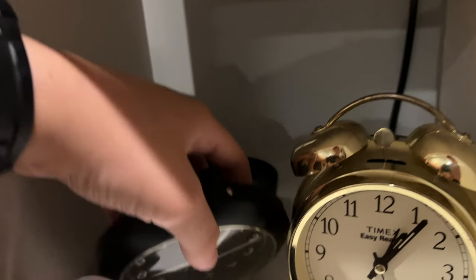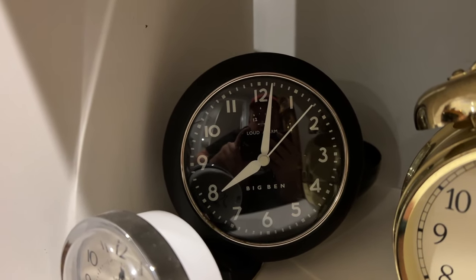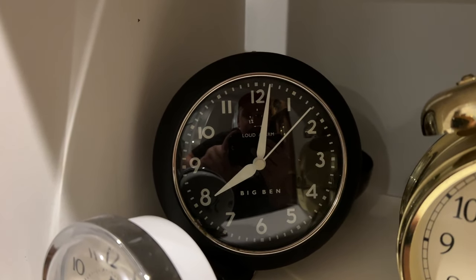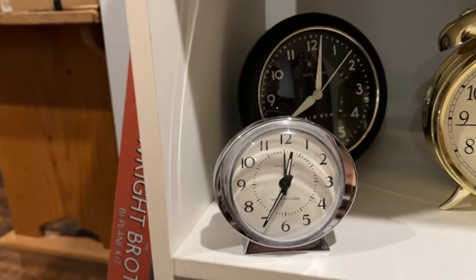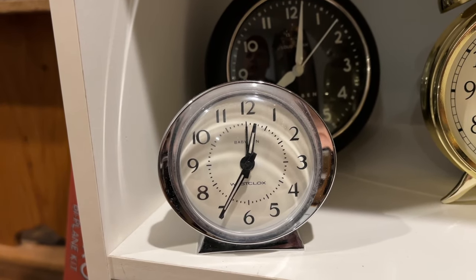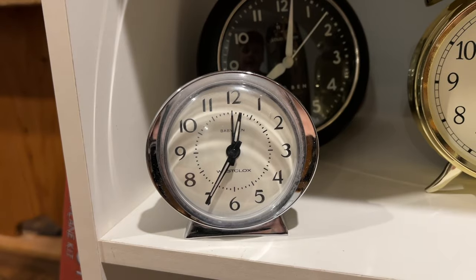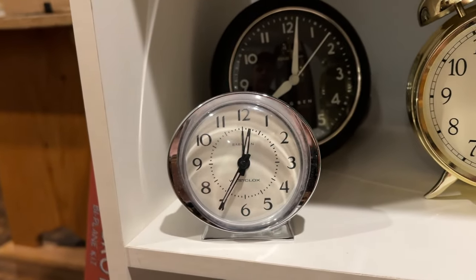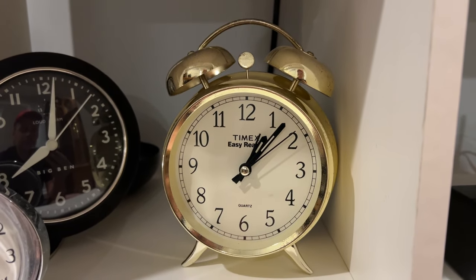Moving over, we have another Westclox Big Ben-style clock — or at least I think it's Westclox. I got that from Goodwill; it does work but is kind of finicky. This is another Westclox Baby Ben clock, though from what I've been told — and I had a discussion about this on Discord — it might not actually be a Westclox. I honestly don't know how to get it running. Here we have a Timex alarm clock — a friend of mine gave this to me, and it's a pretty nice one.